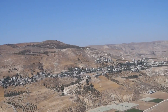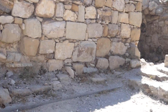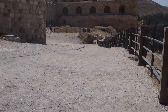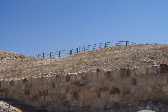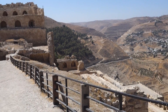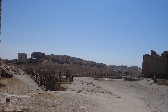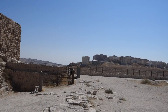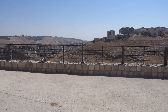As the view gets even better, we're approaching what I believe is the top. And you can see some of the town back here — the town of Karak.